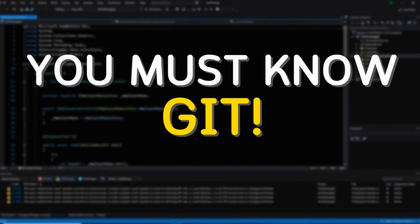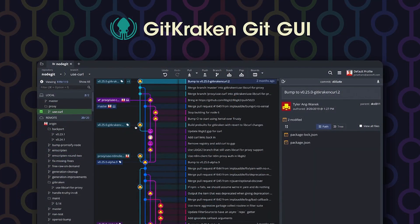An important thing I'll mention to any developer, new or old, that enters the workforce is that they need to know Git — whether it's the Git command line or one of the many Git GUIs out there, my personal favorite being GitKraken.